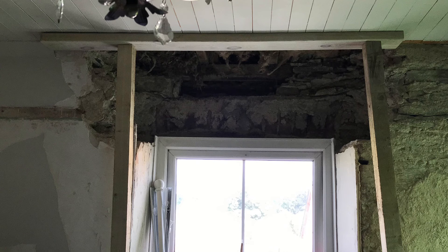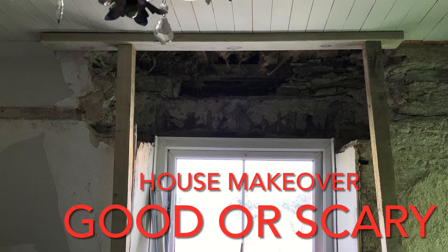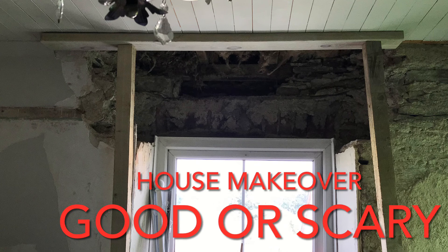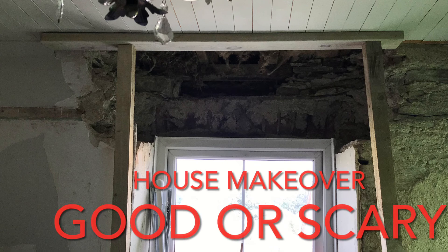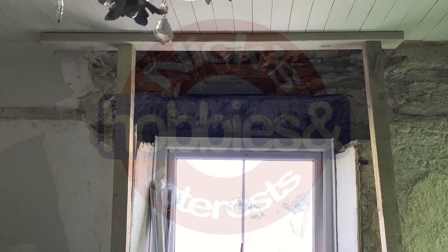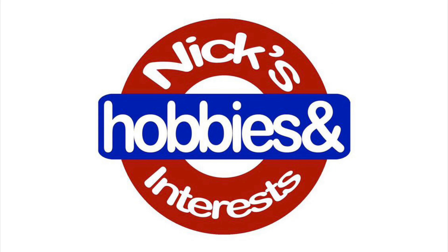But we'll see — one more night and the builder's back. I'll upload day seven and eight together when more work's been carried out. Until next time, guys — like, share, subscribe, ring the bell if you wish, comment below. And as always, you take care, because I might get crushed underneath this roof.